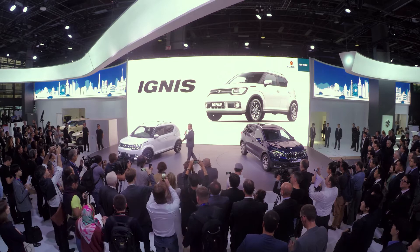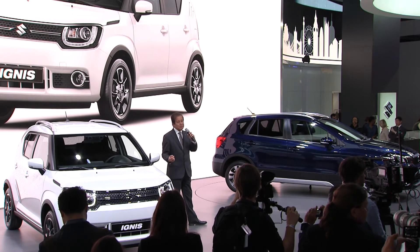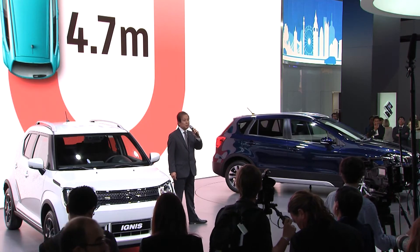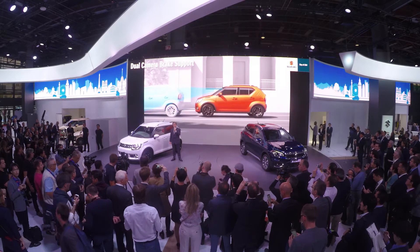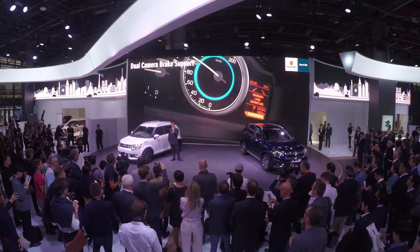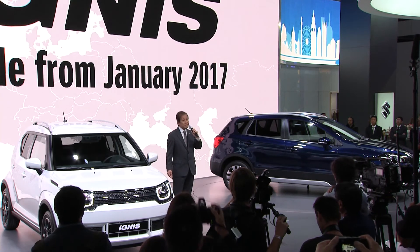First, the new Ignis. This compact crossover unites stylishness and versatility. The styling concept is simple and iconic. The Ignis is remarkably versatile — the high SUV seating position and compact maneuverability make it easy to drive, and yet it has much more space inside. The Ignis offers advanced safety technology. DCBS is suitable for a compact car driven mainly in the city, so it is perfect for the Ignis. We expect the Ignis to go on sale across Europe from January next year.